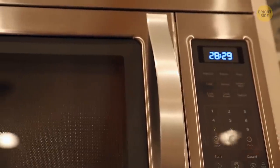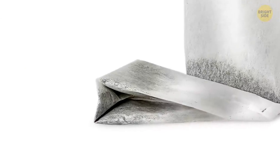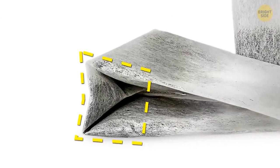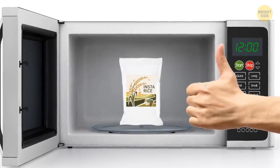Microwavable instant rice loves to fall over in the microwave. You've probably struggled with keeping the package upright. As it turns out, the flaps that fold out from the bottom create a nice, sturdy base. Push them out and give it a try. Why didn't I learn this in school?